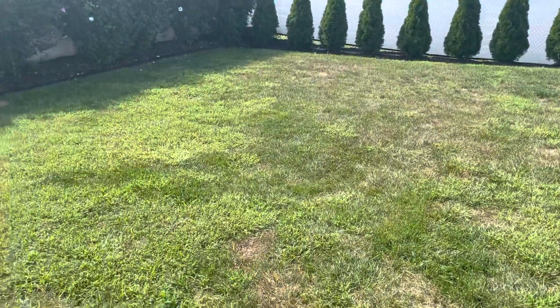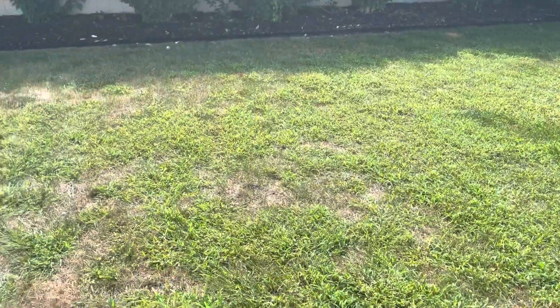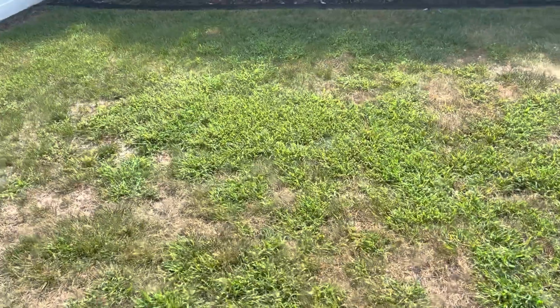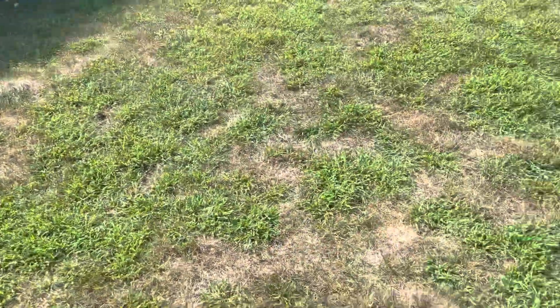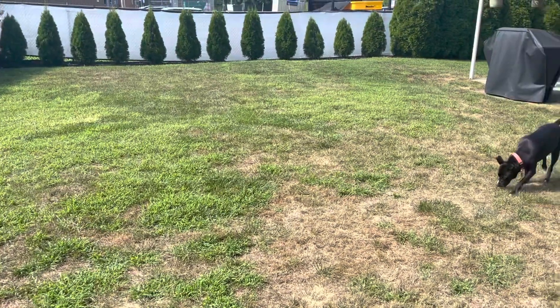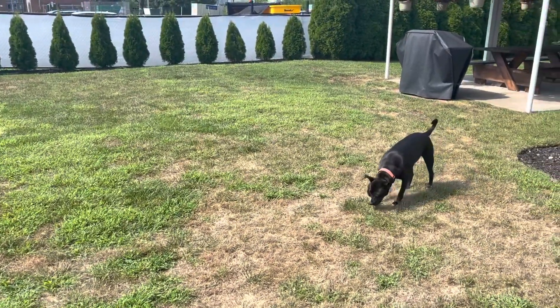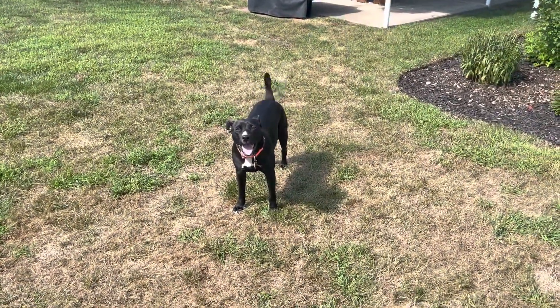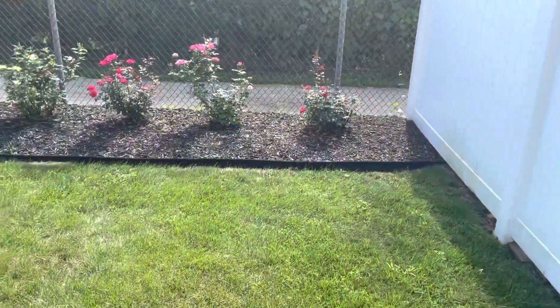The grass over here is a mix of almost like Bermuda, but it might be crabgrass as well. It's been really hot lately, so that's why you see a lot of burn marks. The backyard grass isn't as big a priority as the front.